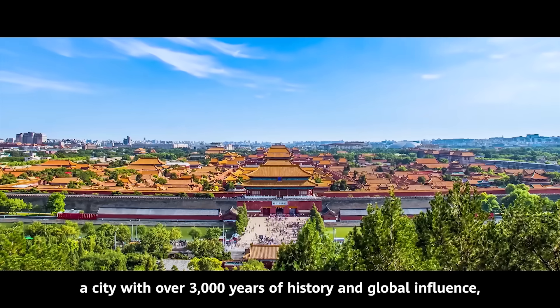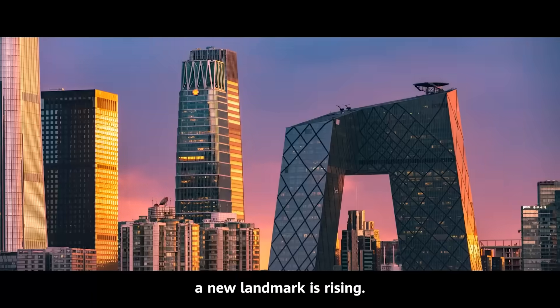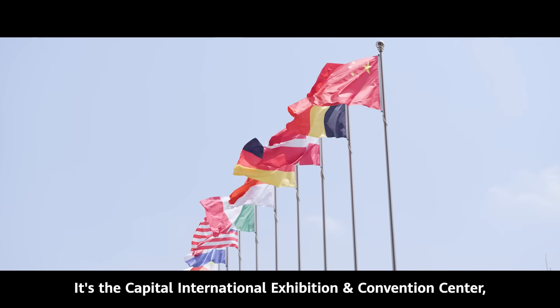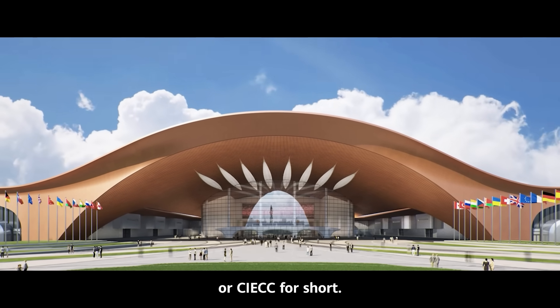In Beijing, a city with over 3,000 years of history and global influence, a new landmark is rising. It's setting new standards for global dialogue. It's the Capital International Exhibition and Convention Center, or CIECC for short.